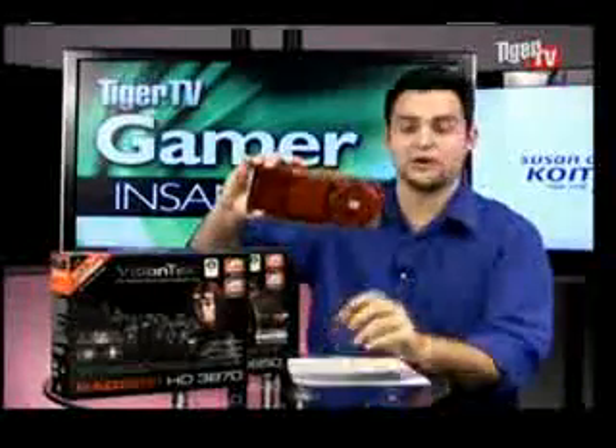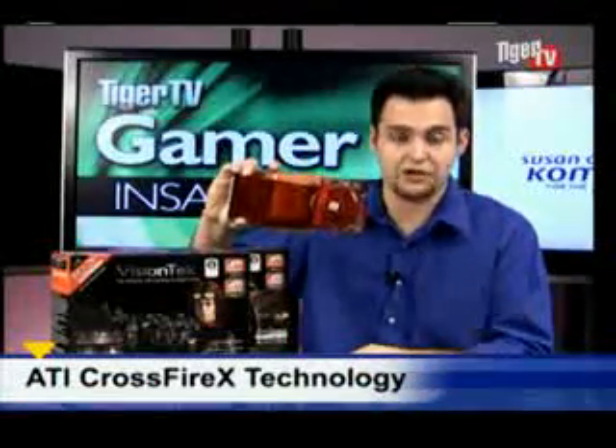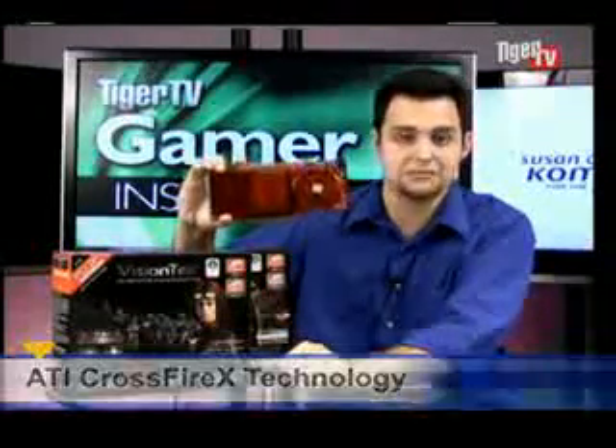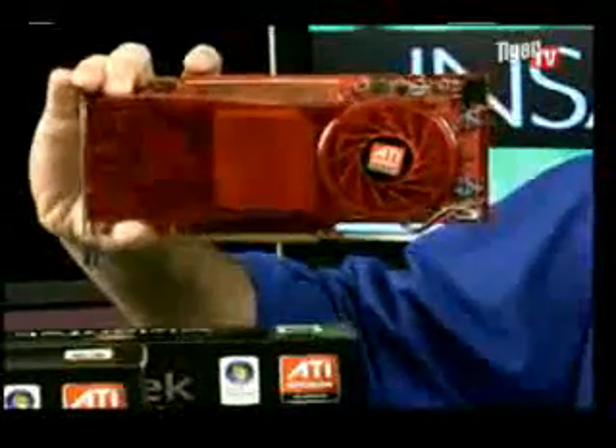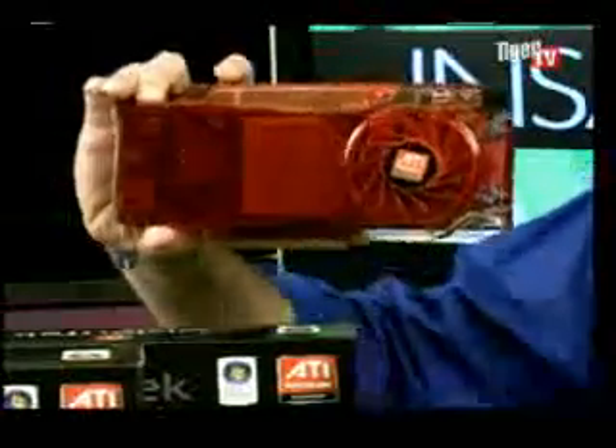It's really a good way to go. Another thing about this card: it features CrossfireX, meaning you can run not two but four of these things at the same time. If you get the new AMD Spider platform, you can run four of these simultaneously. That's the most scalable platform on the market — running four of these things is really insane.